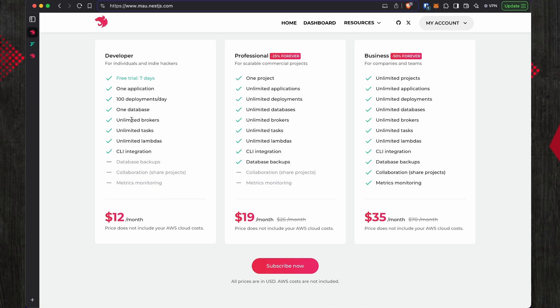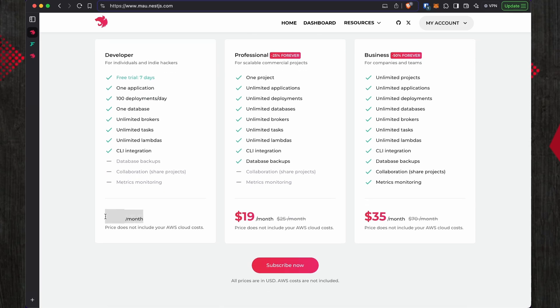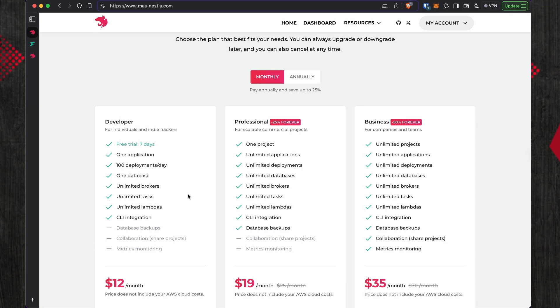With twelve dollars a month you get one application, one database, and everything else is unlimited — but on top of that you are also paying your AWS costs. If you take a smaller EC2 instance on AWS, you're looking at least around 30 dollars a month for hosting this application. So pricing-wise, I'm not sure how that fits into the whole picture, but it's certainly not for amateur projects.